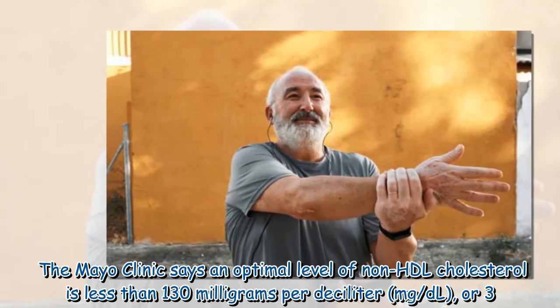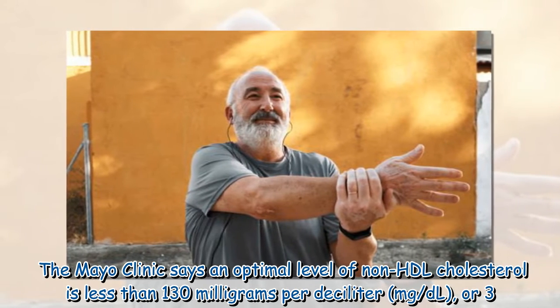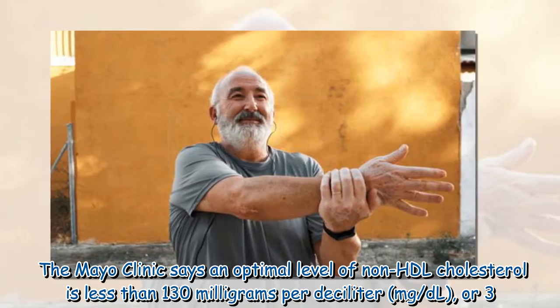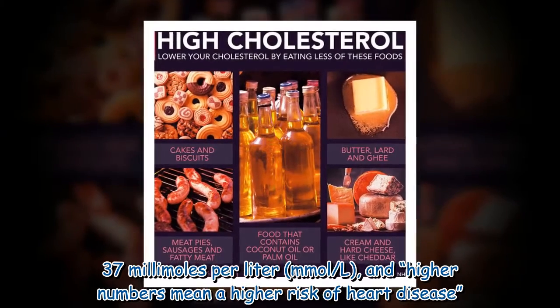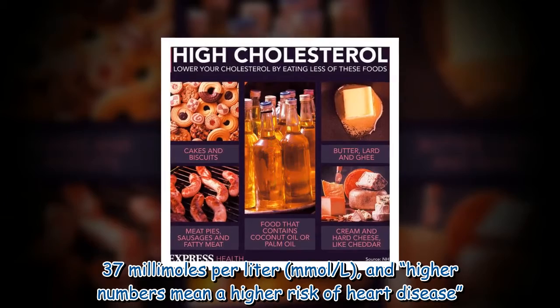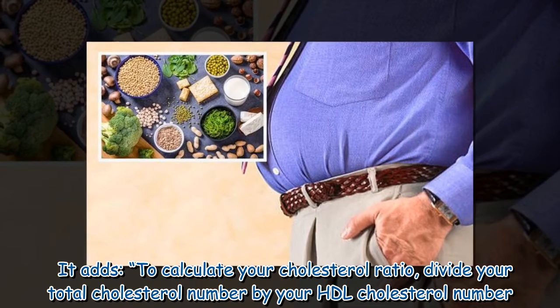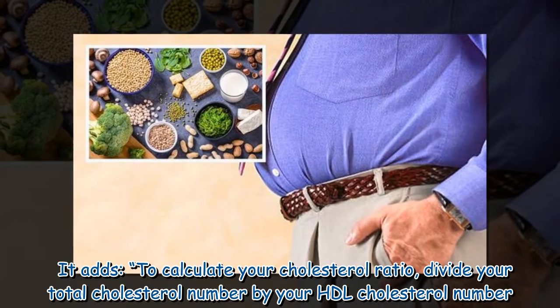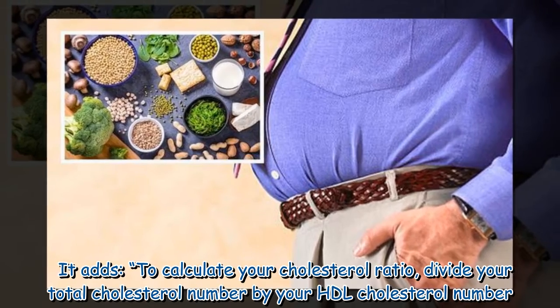The Mayo Clinic says an optimal level of non-HDL cholesterol is less than 130 mg per deciliter (mg/dL), or 3.37 millimoles per liter, and higher numbers mean a higher risk of heart disease. To calculate your cholesterol ratio, divide your total cholesterol number by your HDL cholesterol number.